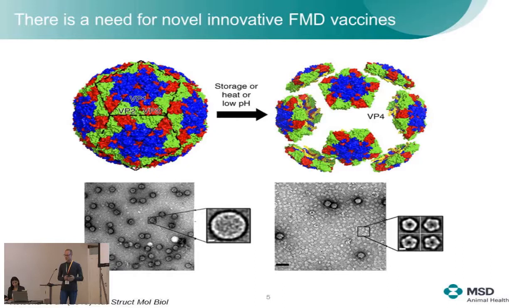To come back to the instability issue, this is nicely shown by this picture taken from one of our collaborators. You have the 146S intact capsid, but due to the inherent instability of the capsids upon storage, heat or pH treatment, the capsid falls apart into the 12S pentamers, which is nicely illustrated by the EM figures below. If you are the customer and after long-term storage, or when the vaccine has been at the airport for a long time in the sun, this degraded product will not give you the protection you expect from a good vaccine.